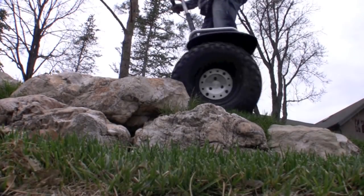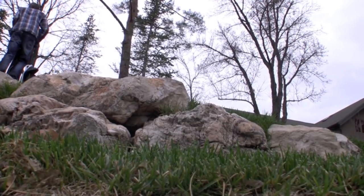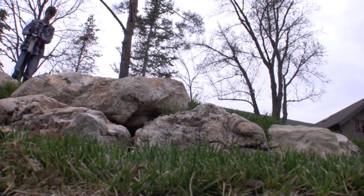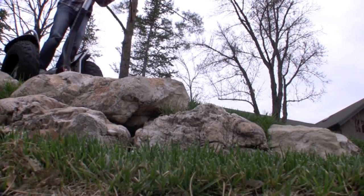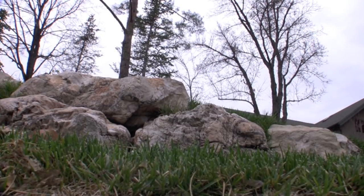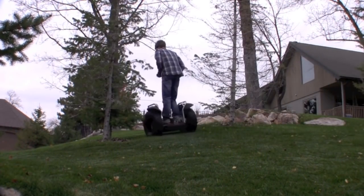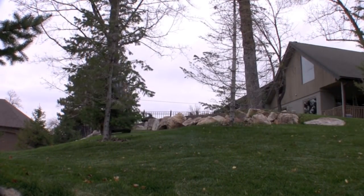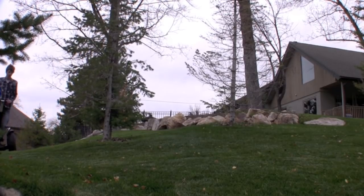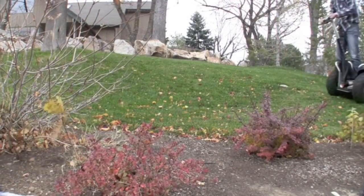Inside the foot pads are vibrating motors that let you know when you're doing something a little too crazy for the Segway to handle. When you're going too fast — in excess of 12.5 miles an hour — or leaning or spinning too rapidly, it'll let you know you're on the edge. It won't stop you until you do something really dangerous, such as tip the Segway, leave the ground, or lose contact with one of your feet — that's when the Segway does an auto shut-off. Until that point it just nudges you to drive a little more safely.